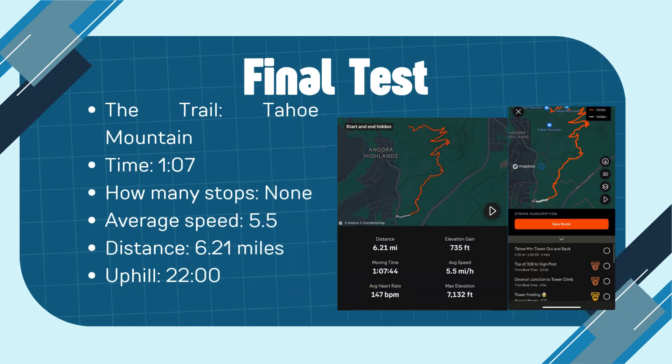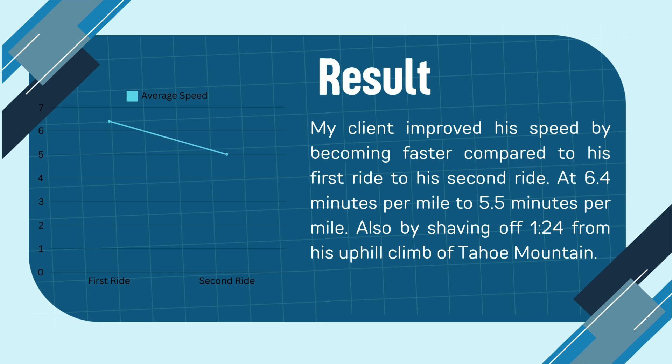For my final test, my dad biked Tahoe Mountain again, completing it in an hour and seven minutes. However, this might not look like improvement, but it did improve because he was able to complete the whole trail, which is 6.21 miles, with his average speed becoming 5.5 minutes per mile. And for the uphill portion of his trail, he completed it in 22 minutes.